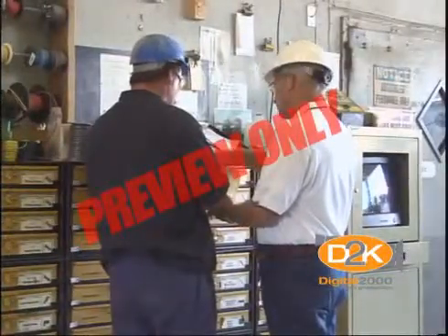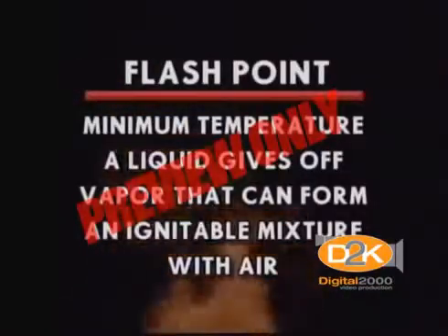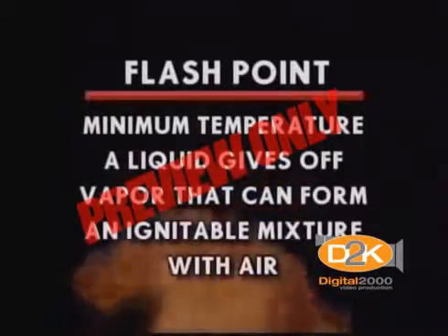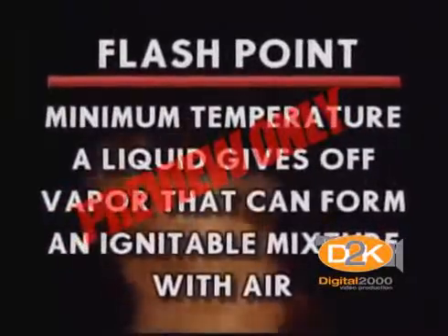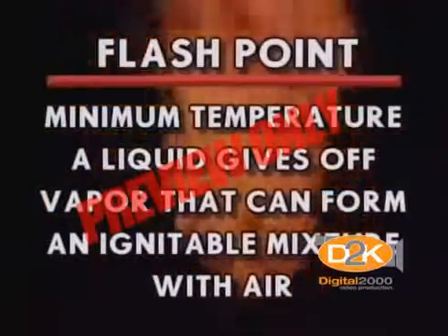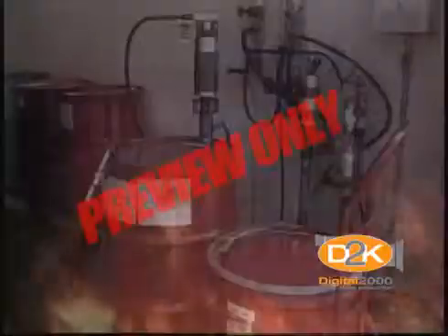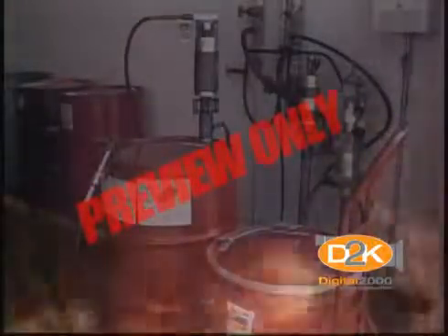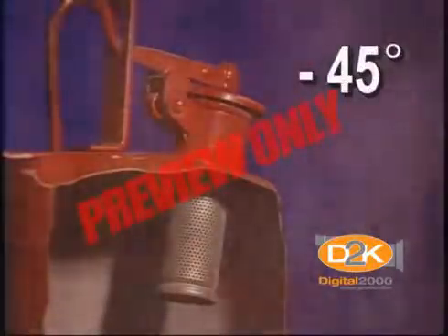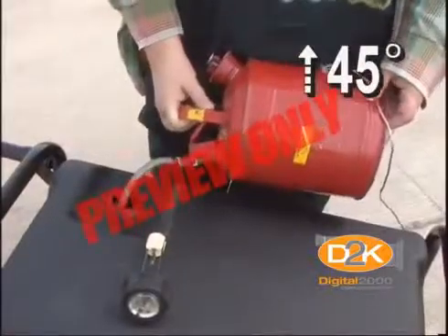The company maintains these safety data sheets for your information. The term flashpoint appears on combustible and flammable liquid containers. It's the lowest temperature at which a liquid gives off enough vapor to form an ignitable mixture with air and produce a flame when a source of ignition is present. Gasoline has a flashpoint of negative 45 degrees Fahrenheit — at 45 degrees and above, gas vapors can be ignited.